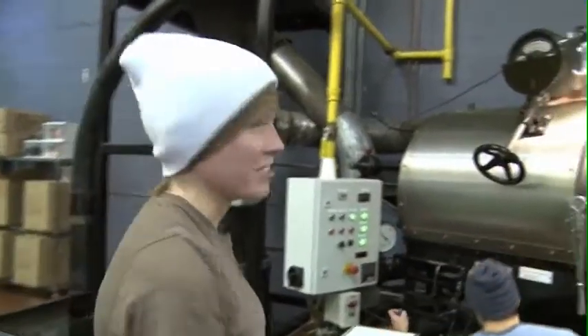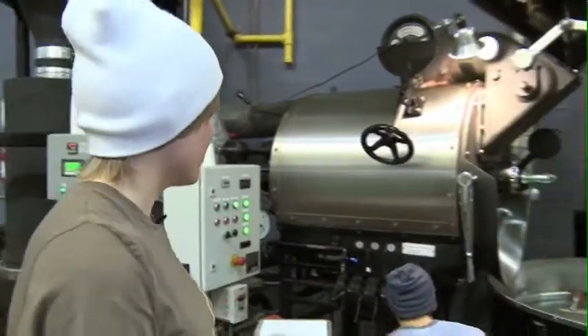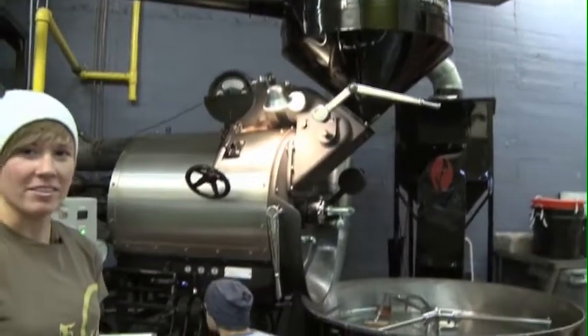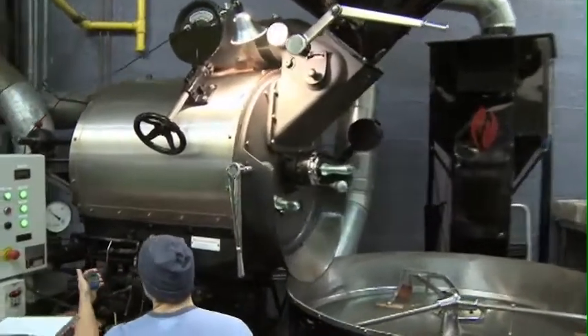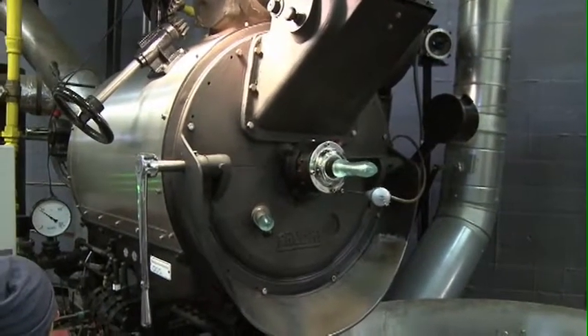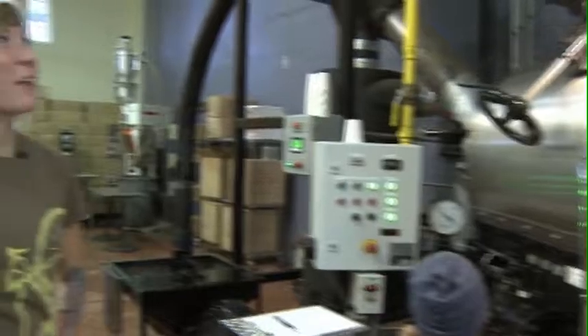Right now we have Tanner here — he's getting ready to call up a batch. This is our 1958 ProBat. It's a 45-kilo roaster. Tanner and I have nicknamed it the Beast. It holds a lot of power. I kind of think they built them better then than they do now.